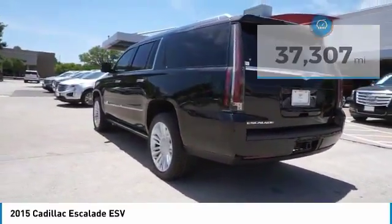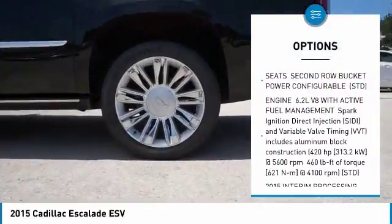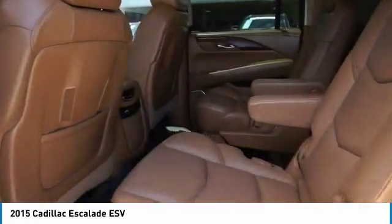Here are some of this vehicle's great options: anti-lock braking system, tow hitch, power liftgate, power steering, cruise control, four-wheel disc brakes, aluminum wheels, floor mats, entertainment system.